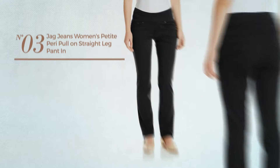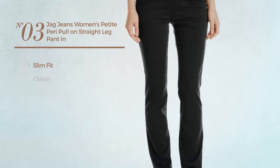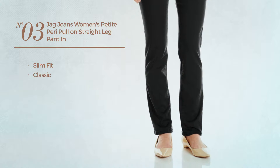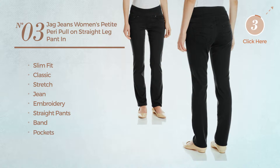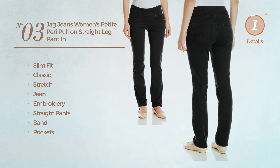Number 3. A Slim Fit Jeans featuring a classic design, crafted from stretch jean, styled with embroidery. This jeans includes straight pants, band and pockets. Available in 6 more colors.